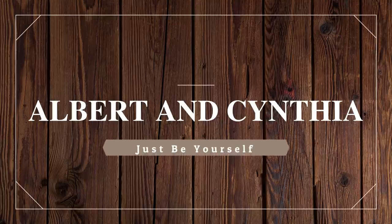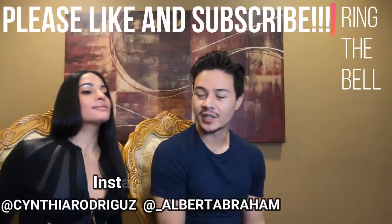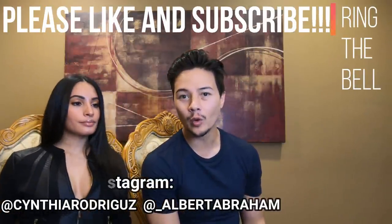We actually received one or two requests for this. I was sitting in bed with Cynthia a few weeks ago — I've been dying to watch this video — and this started playing. It was like, 'Oh, I'm gonna do a closet tour.' And I was like, wait a second, is that Heart Evangelista?